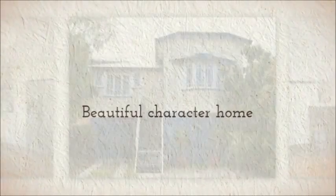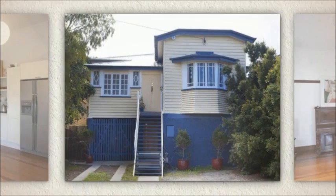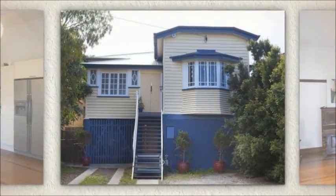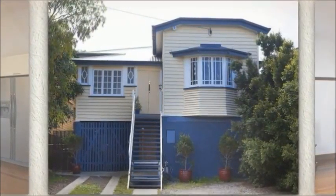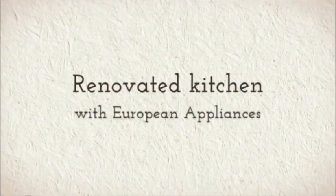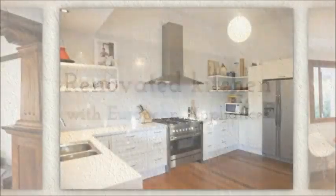Located right in the heart of Wollongabba Antique and Cafe Precinct, this house will be perfect for buyers who value the proximity of culture, fine food and coffee. 16 Overend Street in East Brisbane is a must to inspect.